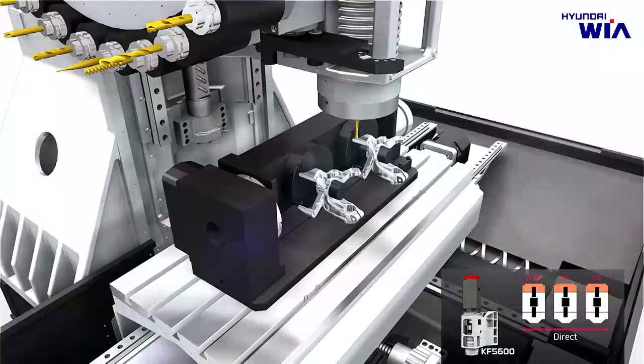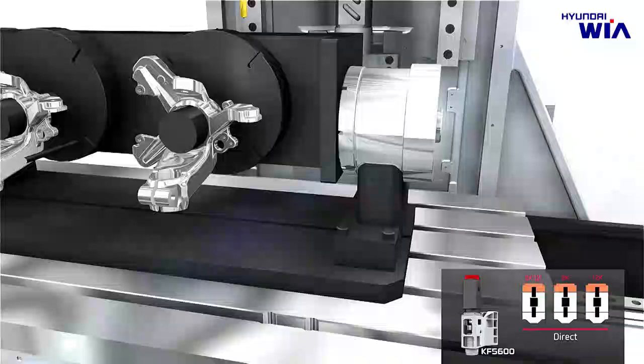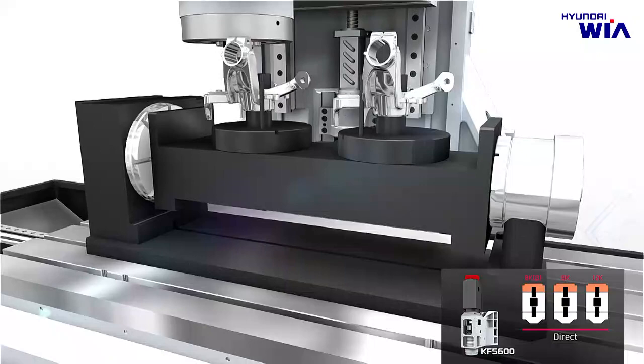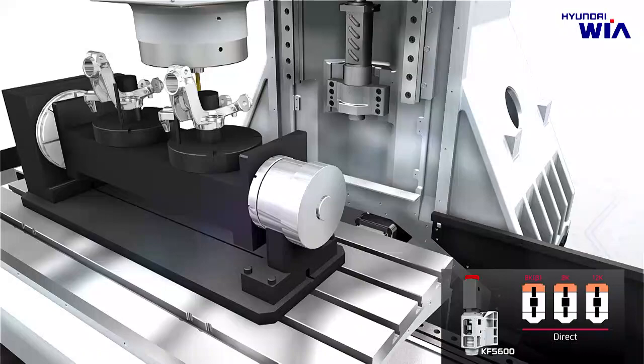The standard main spindle has optimum performance in machining heavy-duty products and hard-to-cut materials such as automobile knuckles and carriers, with a maximum spindle speed of 8,000 RPM and maximum torque of 286 Nm. The directly coupled main spindle with 12,000 RPM uses a spindle cooling unit as standard to maintain high speed and precision consistently, even during long-time operation.